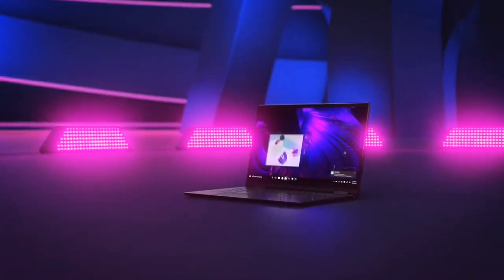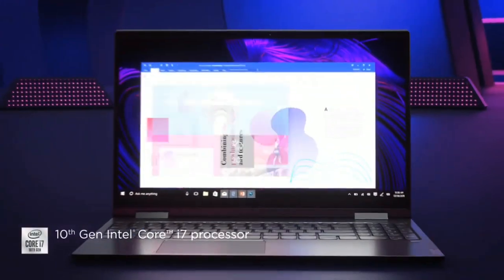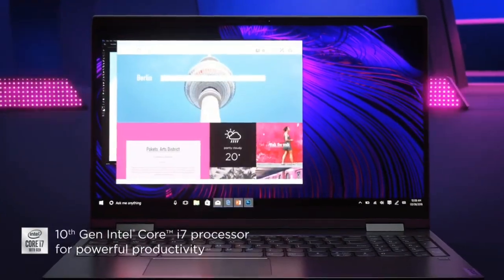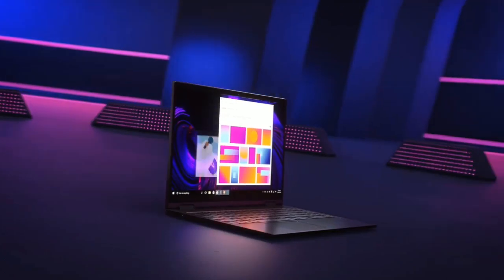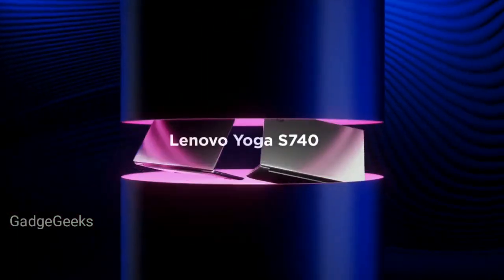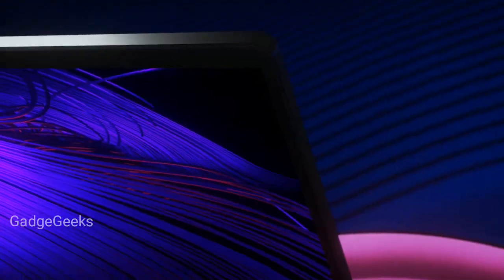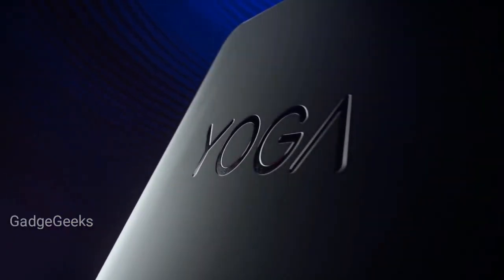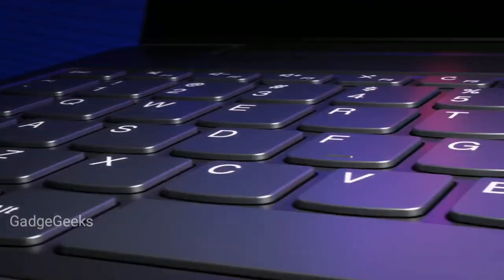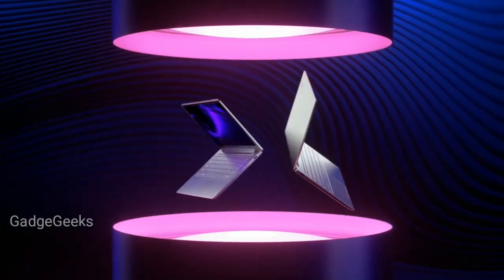Hey, what's up guys! The world's biggest tech event, IFA 2019, is over, where Lenovo launched many laptops from its Yoga series and ThinkBook series. In this video, I will show you the details about all the laptops that Lenovo launched at IFA 2019. Please hit the like button and subscribe to my channel for the latest updates on technology, laptops, smartphones, and much more.